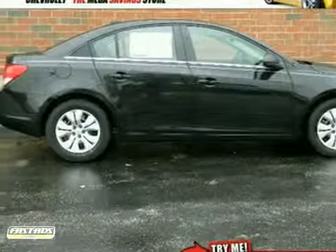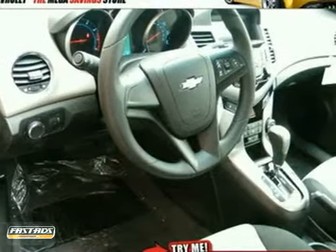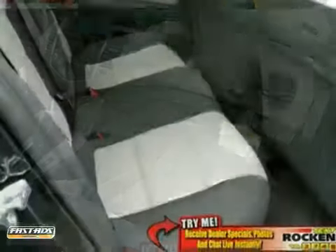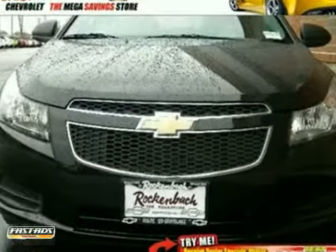Chevrolet engineers have been working hard to make sure you get the most bang for your buck, and this 2012 Chevrolet Cruze is the result. This car not only provides great fuel economy, but you'll also get the connectivity package, the enhanced acoustic package, and remote keyless entry. You'll also enjoy the Stabilitrack and CD player.